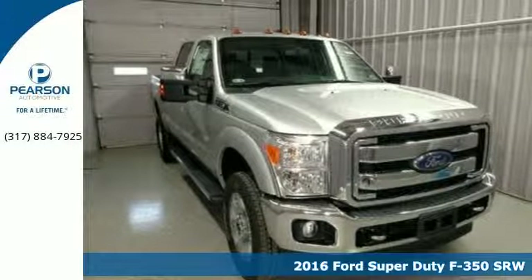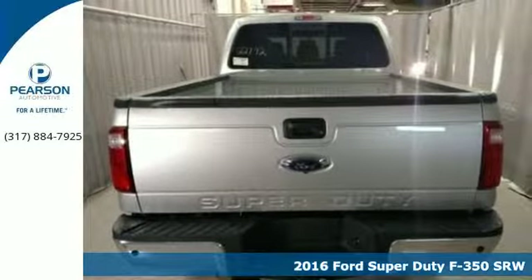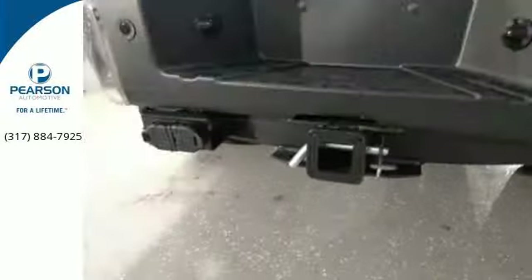It's a 2016 Ford F-350 Super Duty. You always give a little extra effort — it's what separates you from everyone else. You deserve a truck that matches that philosophy, and you found it right here.